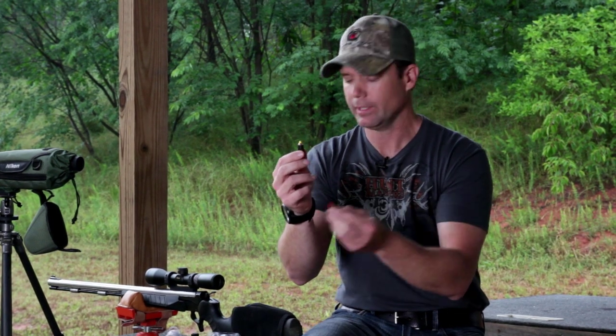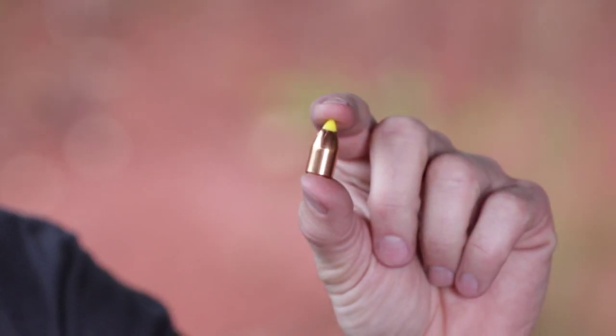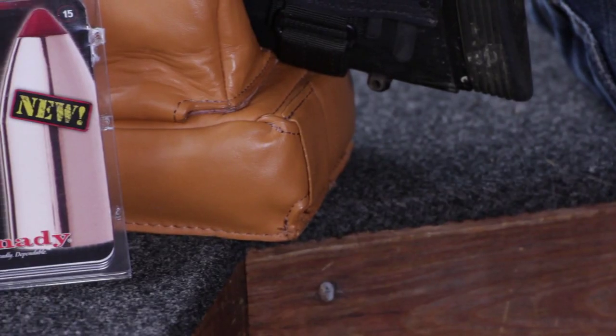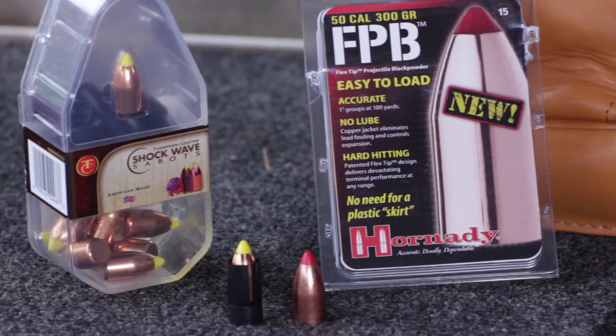If I want to shoot long range, have flat trajectory, and good terminal performance — and I'm talking long range being 200 yards — you really have to go with a sabot-style bullet. The ballistics of this bullet are far superior to a bore-sized bullet. This is a .45 caliber, 250-grain bullet. It flies flatter, and all of the technology in centerfire rifle ammo, Hornady has put into their SST, which is also the TC Shockwave bullet.